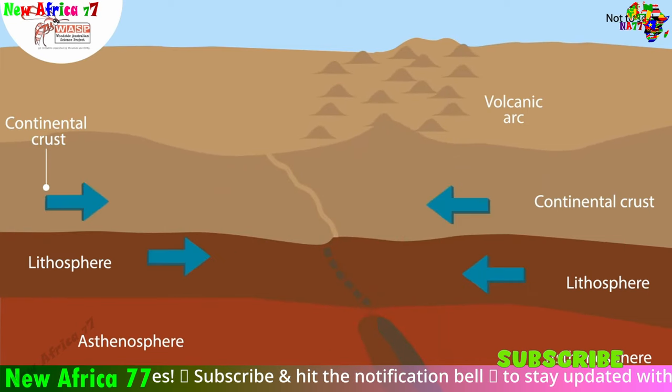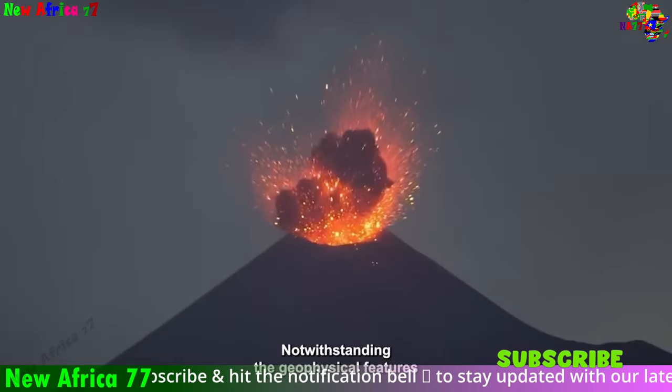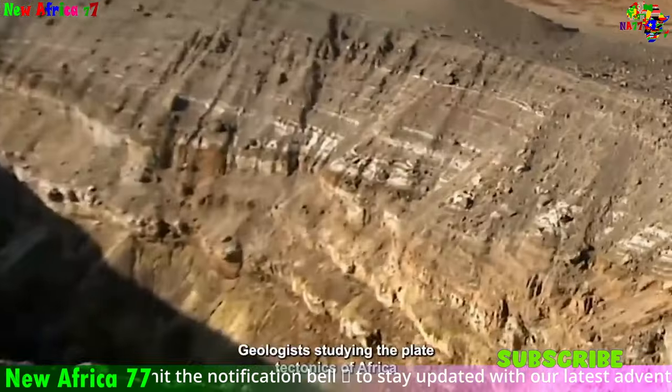This captivating dance of plates, a phenomenon known as plate tectonics, is responsible for shaping some of Earth's most awe-inspiring features, including towering mountain ranges, deep ocean trenches, and volcanic islands.